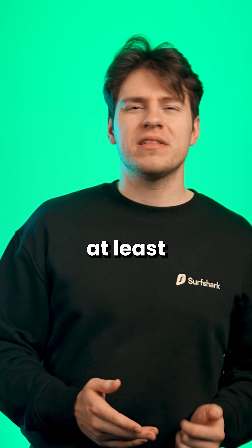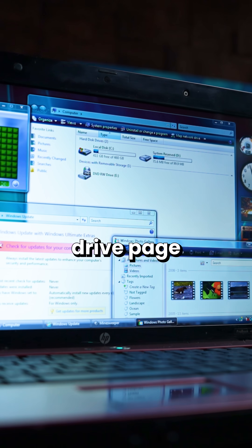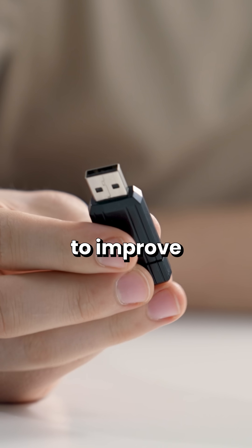And you know what? I think it did help at least a little bit with things like browsing, so that the PC would hit the hard drive page less often. But still, I thought it was so cool that you could use thumb drives to improve performance.